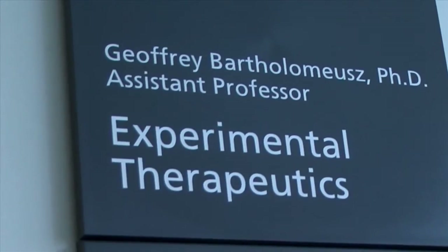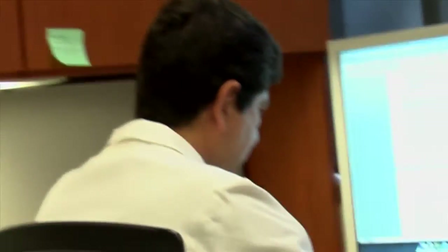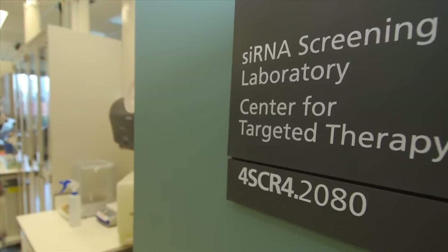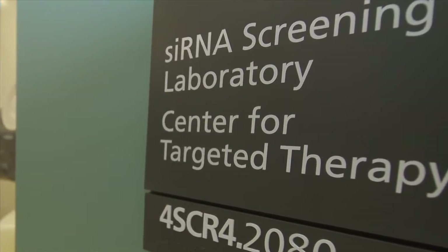Led by Jeffrey Bartholomew, Assistant Professor in the Department of Experimental Therapeutics, the siRNA screening facility at UT's MD Anderson Cancer Center is helping researchers develop effective cancer therapies by identifying gene targets whose activity is critical for both the onset and progression of cancer.